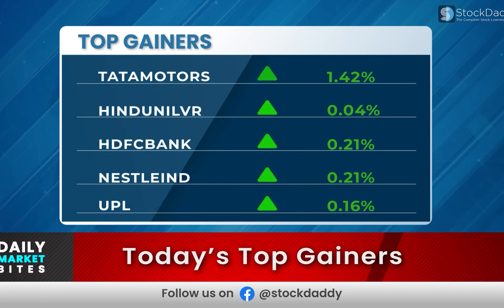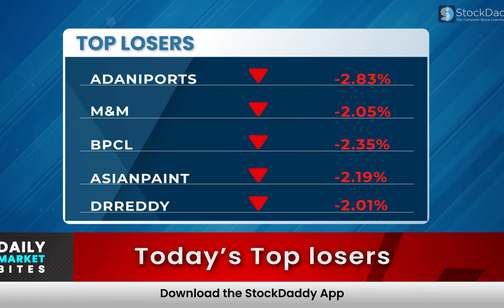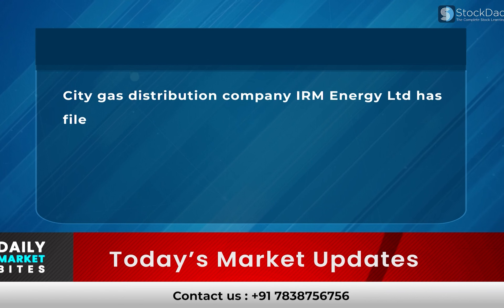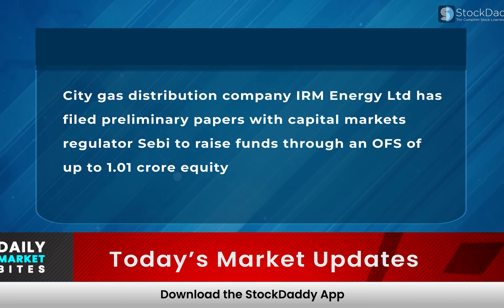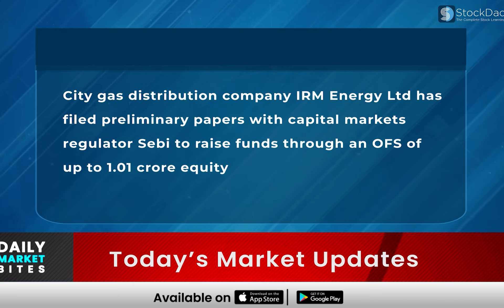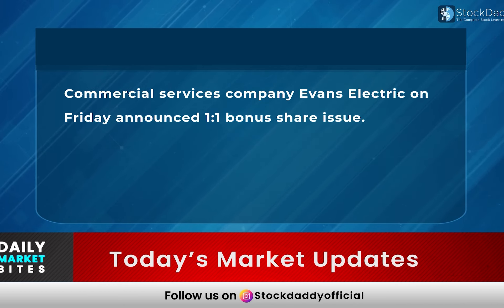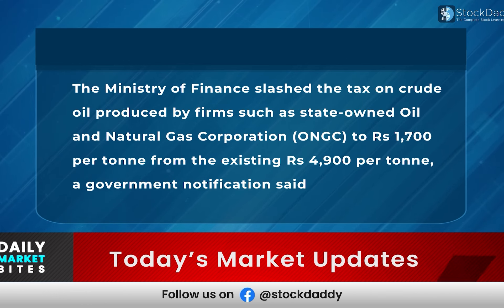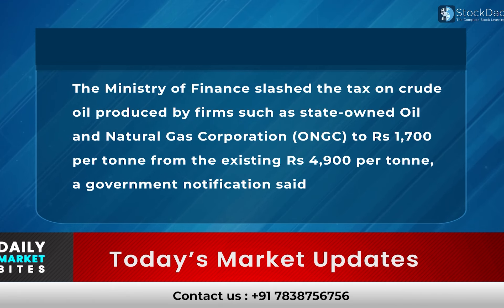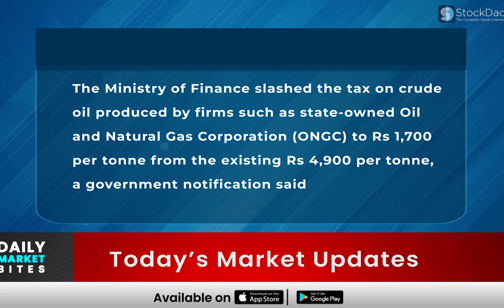Bank Nifty closed at 43,290 after losing 278 points. Today's top gainers are Tata Motors, Hindustan Unilever, HDFC Bank, Nestle India, and UPL. Top losers are Adani Ports, M&M, BPCL, Asian Paints, and Dr. Reddy's. In important news, city gas distribution company IRM Energy Limited filed preliminary papers with SEBI to raise funds through an OFS of up to 1.0 crore equity shares. Commercial services company Evance Electric announced a 1-for-1 bonus share issue.